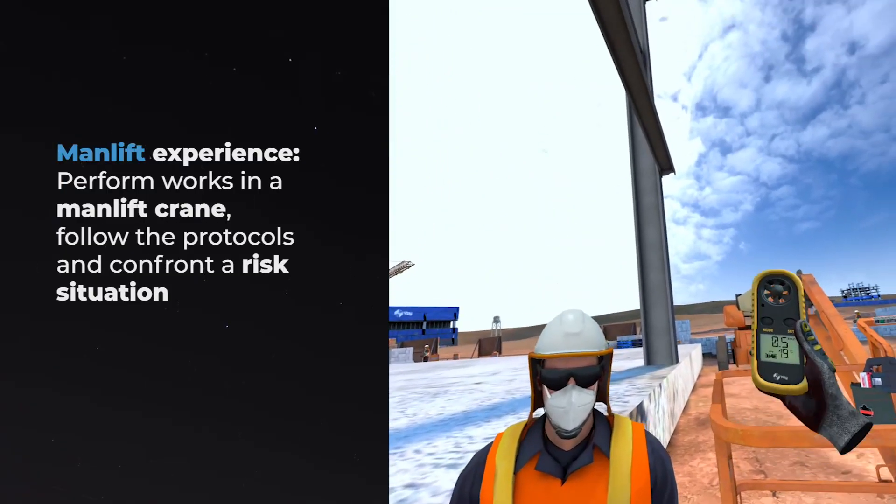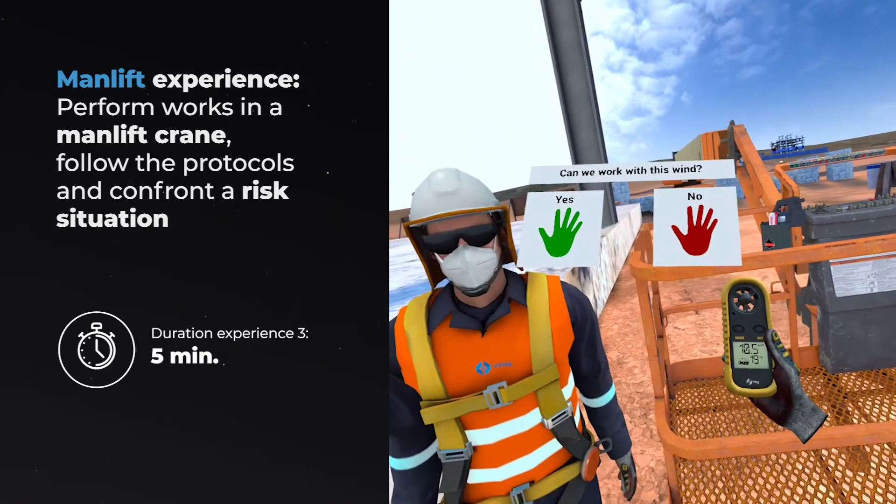Man-Lift Experience: Perform works in a man-lift crane, follow the protocols, and confront a risk situation.